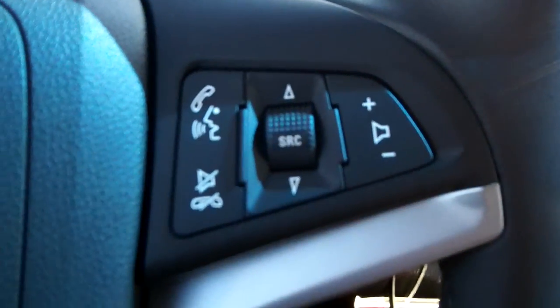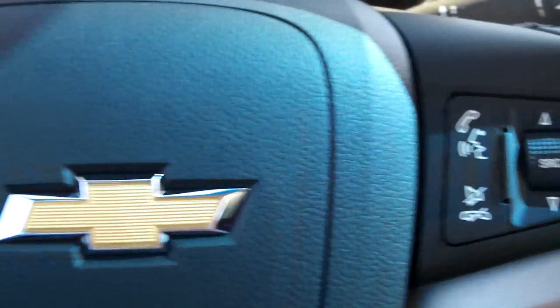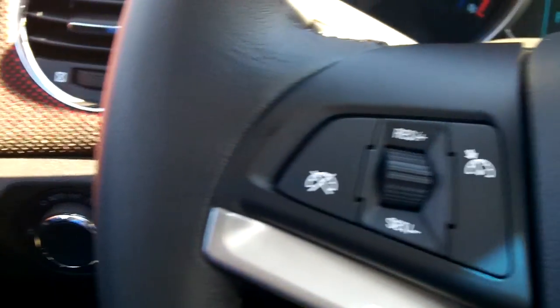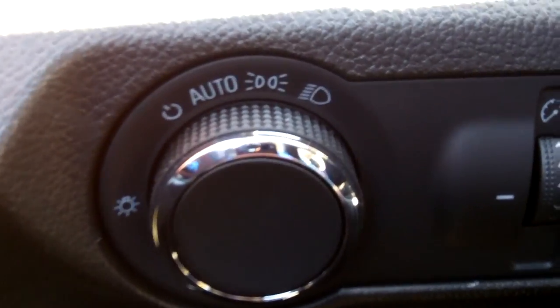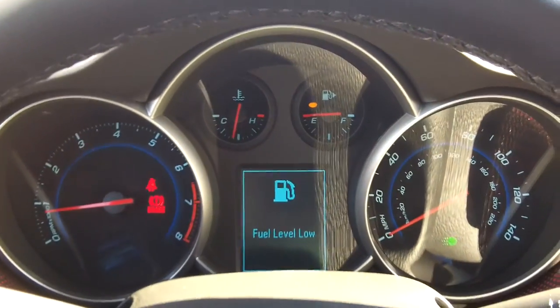On the steering wheel you have your stereo controls on the right-hand side with Bluetooth and mute, and cruise control on the left. The vehicle also has power windows, power locks, and power mirrors. The headlamps have an auto feature. You can adjust the level of the steering wheel, and it's also telescopic.